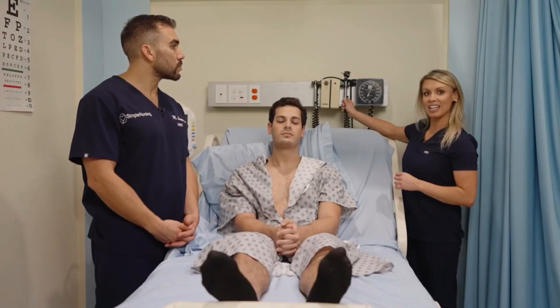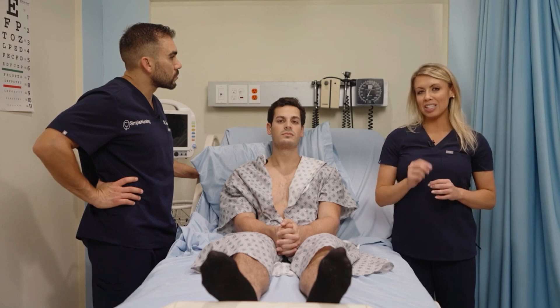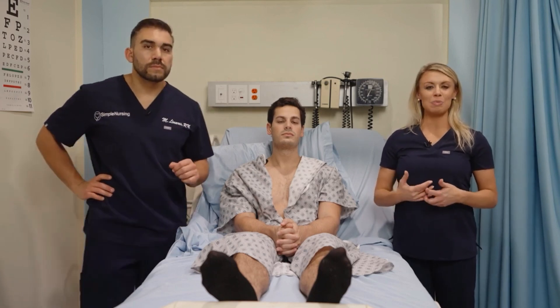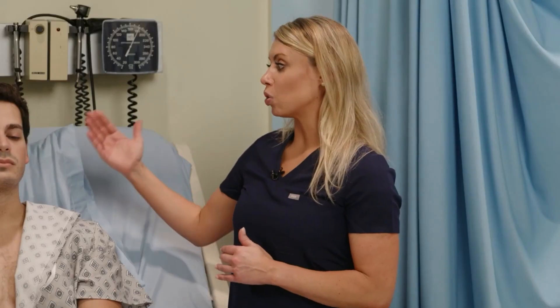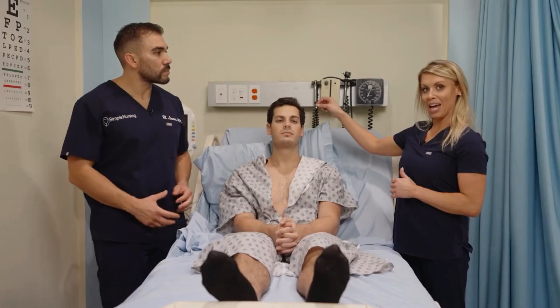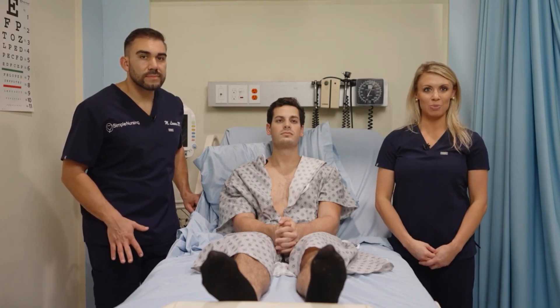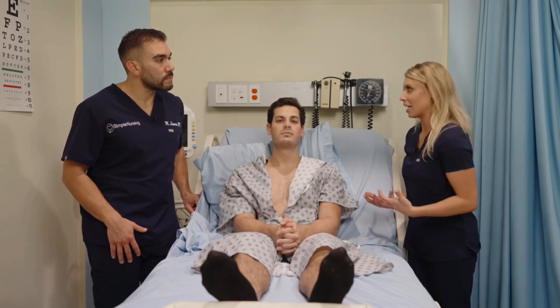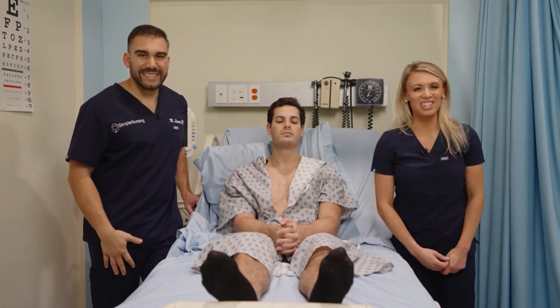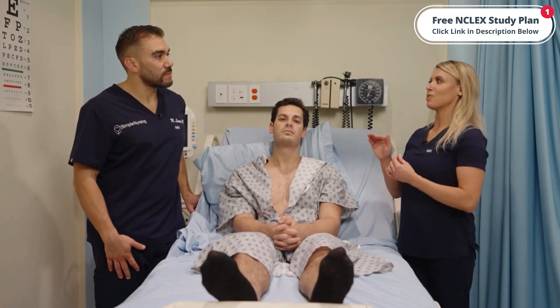When doing an ear assessment with an otoscope to look at the tympanic membrane, remember: for an adult, pull the ear up and back; for a child, pull straight down. The tympanic membrane — the fancy name for the eardrum — should normally look gray, glossy, smooth, intact, and concave — caved away from you.